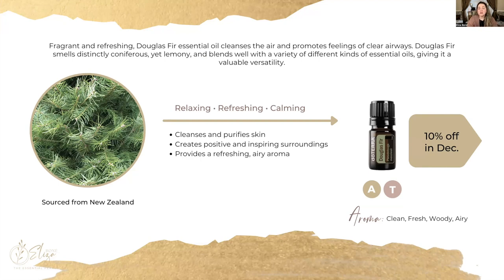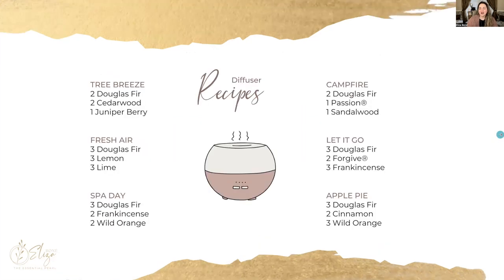Douglas fir is excellent for cleansing and purifying the skin — you could add a drop to your facial cleanser or moisturizer. It's very uplifting for your emotions as well as grounding, and just the aroma alone is incredible. This is an oil I absolutely love using because I love trees and their scent, and it's one of my go-to oils when I want to create that type of environment in my home.